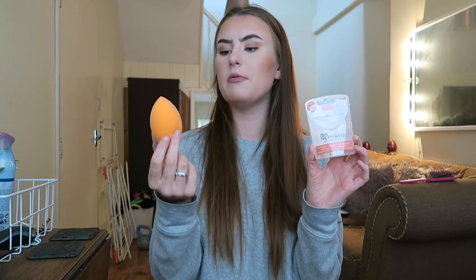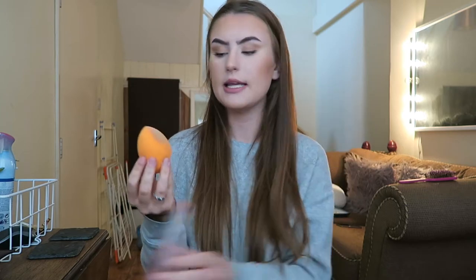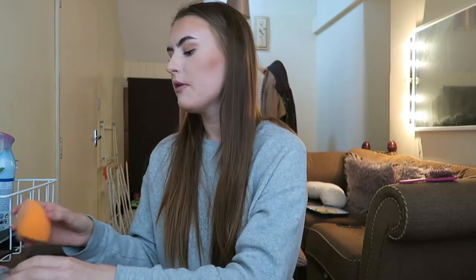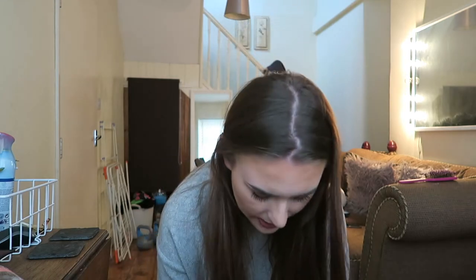First of all I bought the Real Techniques sponge. This is what it looks like — this is it inflated. It comes really small and then you add water to it and it inflates, and then you do your makeup with it. It's already got makeup on it — I've used this once and that is what it looks like. If you clean it regularly it will still look new for a long time, and you've also got to make sure that you leave it to dry and not let it get mouldy, which is what I always do. It always gets mouldy.